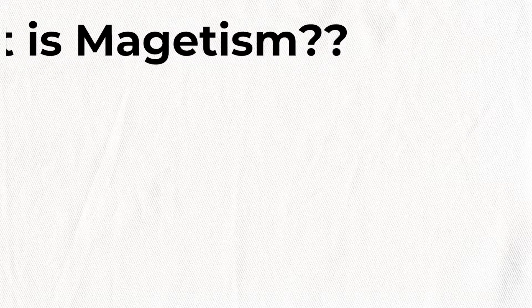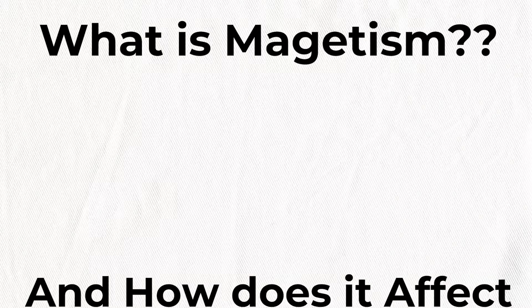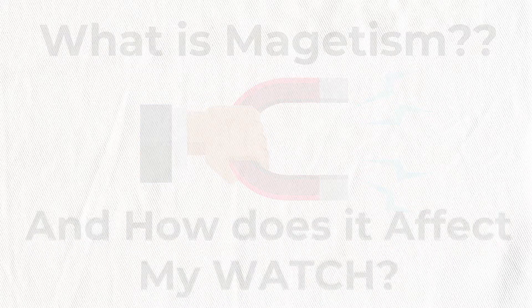Welcome back, everyone. Escapement and Watch, Falling Titan here. Now, what is magnetism? We're gonna find out. And how does it affect my watch? Let's dive into these questions.